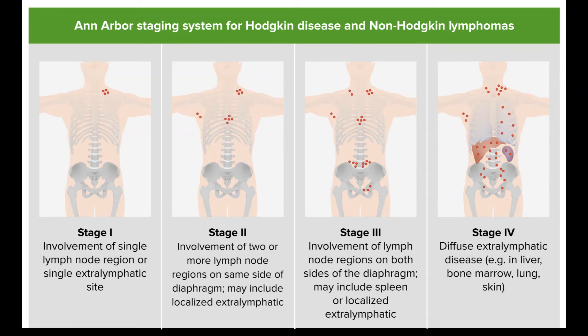PET-CT scans might be used during or after chemo to assess how much more treatment you need. Depending on the results of the scans, more chemo may be given. Radiation therapy may be given after chemo, especially if there were any large tumor areas. For those whose HL doesn't respond to treatment, chemo using different drugs or high-dose chemo, and possibly radiation, followed by a stem cell transplant may be recommended. Treatment with an immunotherapy drug such as brentuximab vedotin (Adcetris), nivolumab (Opdivo), or pembrolizumab (Keytruda) might be another option.